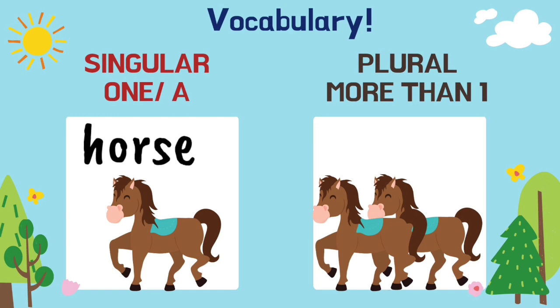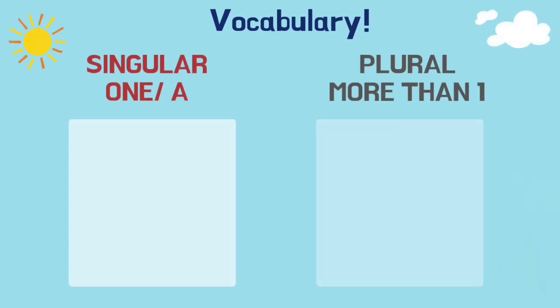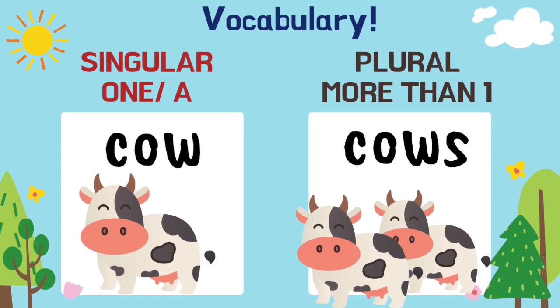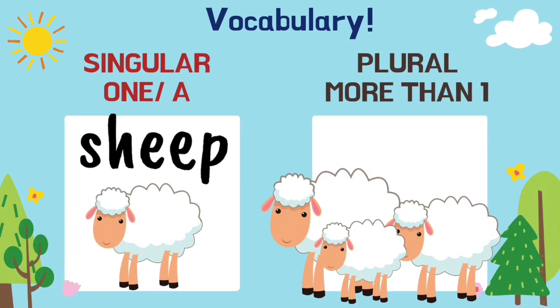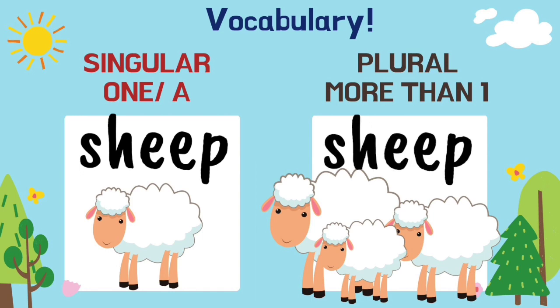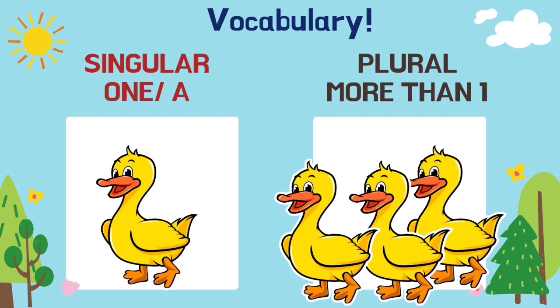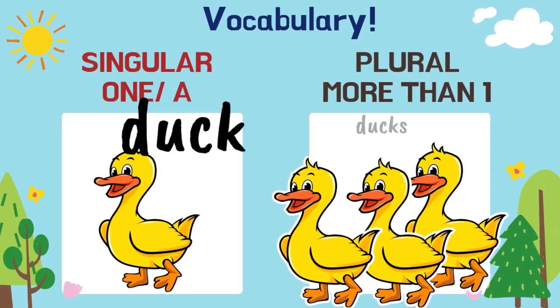Horse. Horses. Two cows. A sheep. Three sheep. A duck. More than one is three ducks.